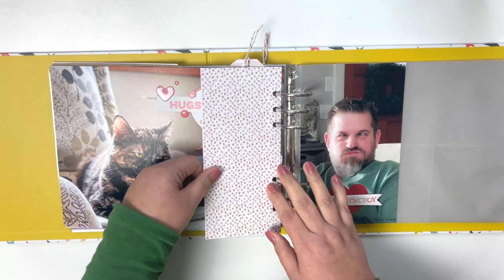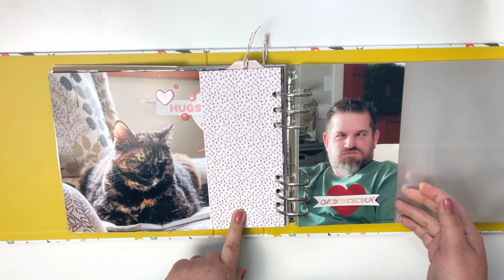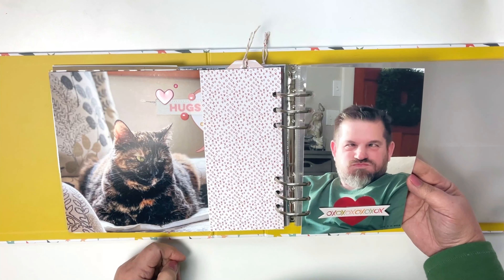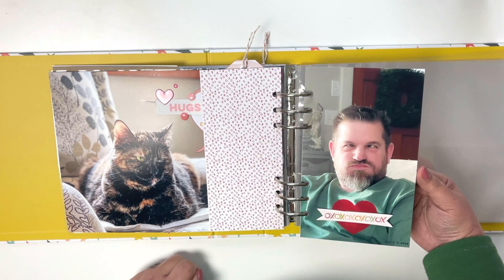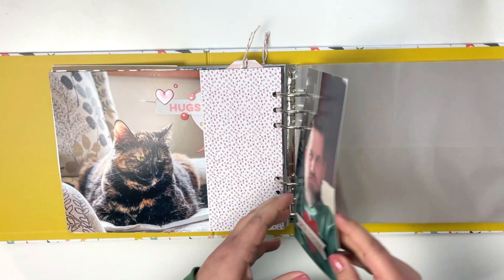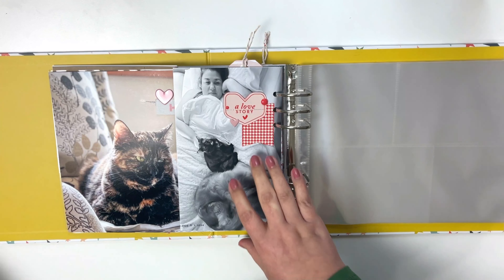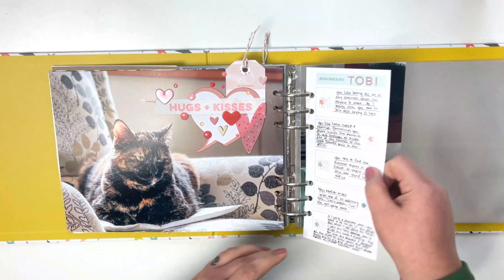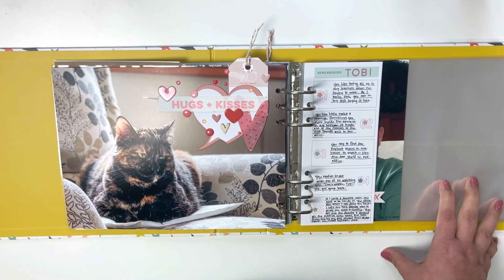I backed it with this XO patterned paper. And here is that goofy picture of my husband — because that's what he is, he's a big old goof. Everybody that meets him loves him — he's just that type of guy. So yeah, I got week five done. Week five is in the books. This is awesome.